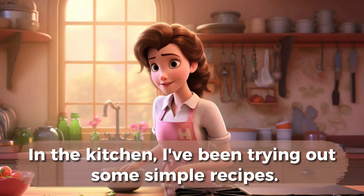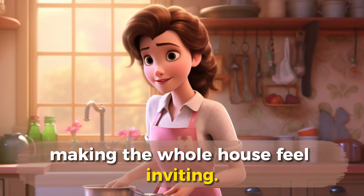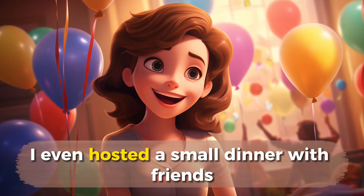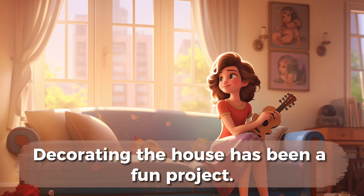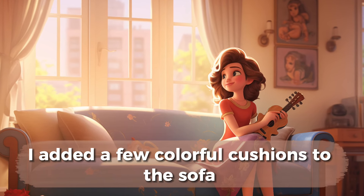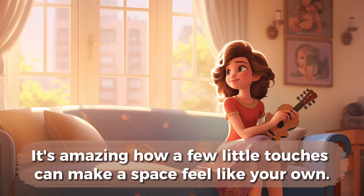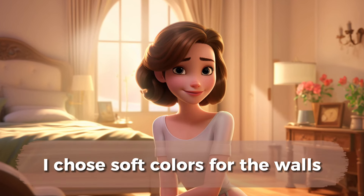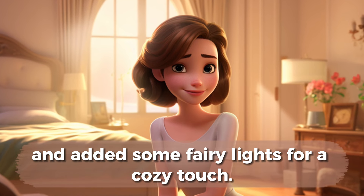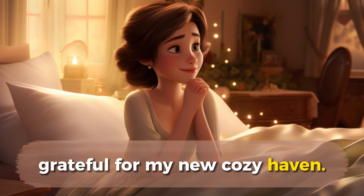In the kitchen, I've been trying out some simple recipes. Cooking in my new kitchen is a joy. The smell of homemade meals fills the air, making the whole house feel inviting. I even hosted a small dinner with friends to share the joy of my new home. Decorating the house has been a fun project. I added a few colorful cushions to the sofa and hung some artwork on the walls. It's amazing how a few little touches can make a space feel like your own. My bedroom is a peaceful retreat. I chose soft colors for the walls and added some fairy lights for a cozy touch. Every night, I crawl into bed with a smile, grateful for my new cozy haven.